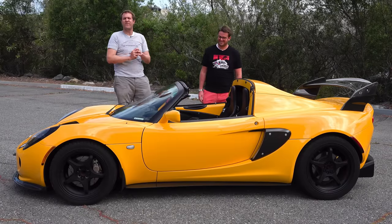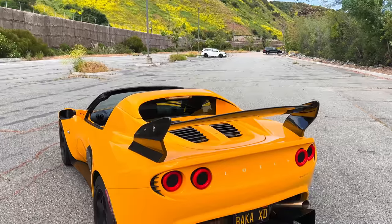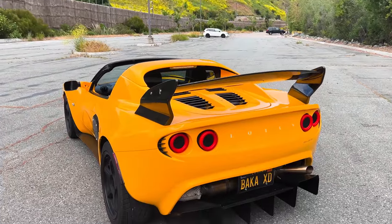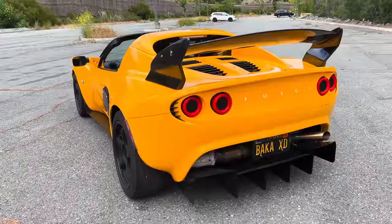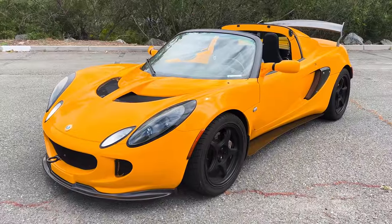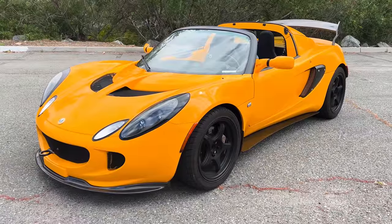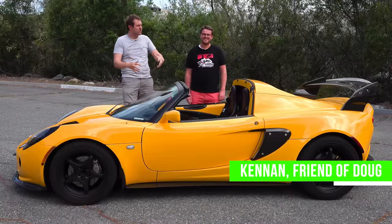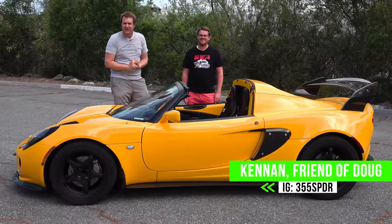This is a 2005 Lotus Elise, and it's a little British sports car. But unlike other British sports cars, this one is powered by Toyota, which means it's reliable. It's also a bargain for what you get — exotic car styling and performance for the same price as a well-equipped Honda Accord. Today, Kennan and I are going to review this Elise and show you all of its quirks and features.